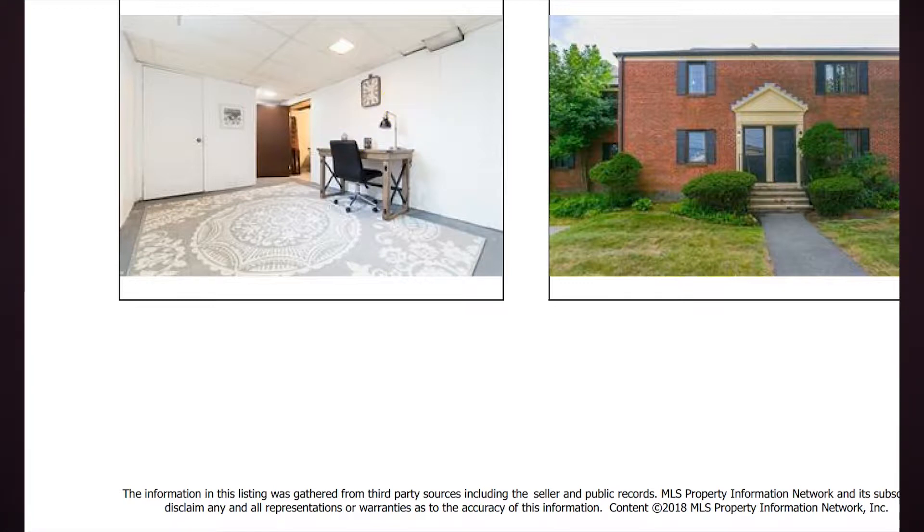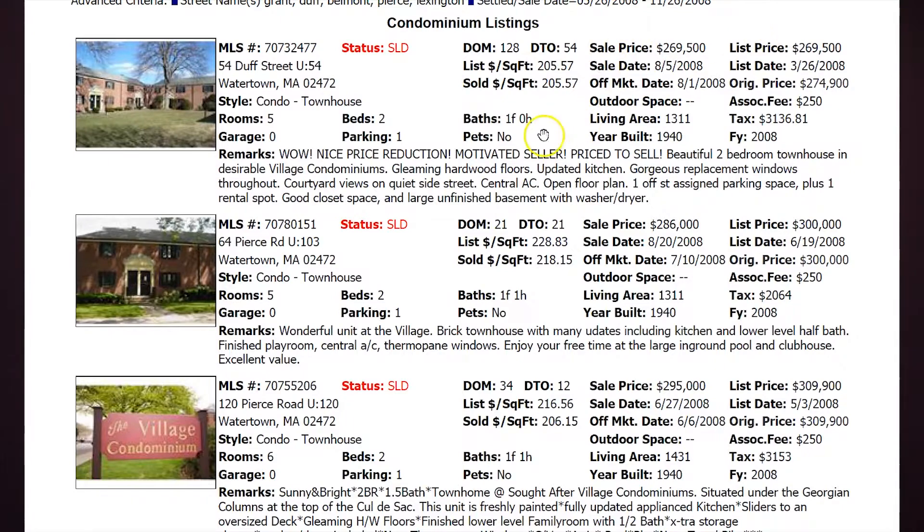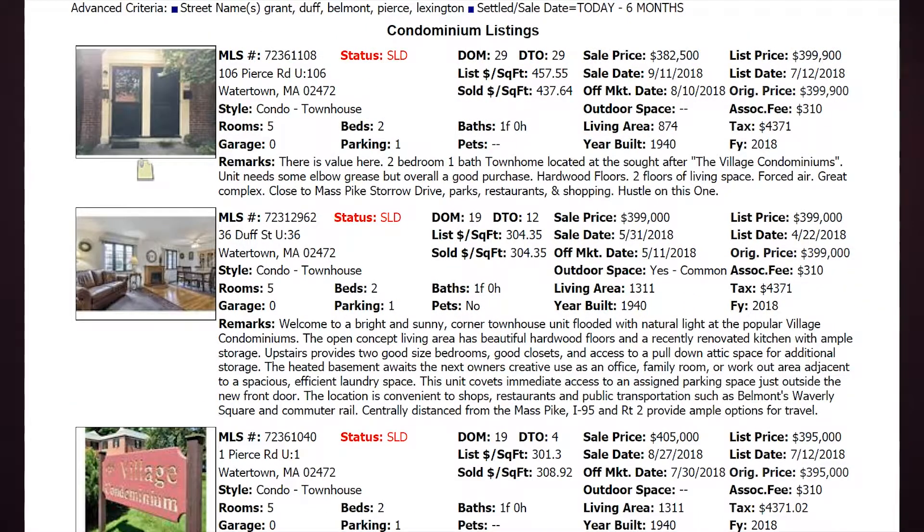What I wanted to do is not just show you the last six months of sales, but also show those who already own or are considering owning in the complex how much the value has changed over the past 10 years — because it's pretty drastic. In looking at 2008 compared to the 11 sales we just had in the last six months, there were only four sales during that same window. The sales prices ranged from $269,500 all the way to $320,000. The highest sale in 2008 was still $62,000 less than our lowest sale in the past six months.